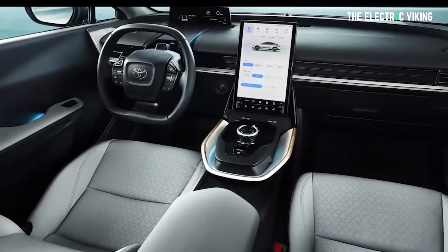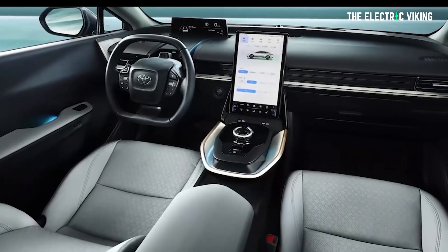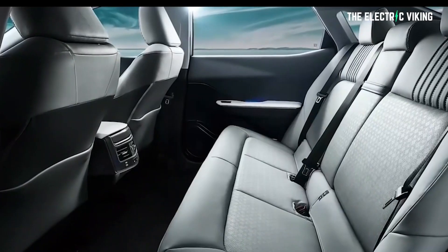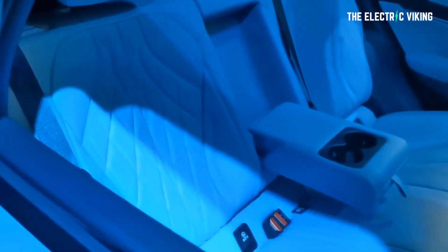The interior looks nothing like any other vehicle that Toyota currently makes — nothing. The screen, the dash, the steering wheel, the seats — I can't find those particular parts in any other Toyota vehicle, which is kind of curious. It does look a little bit like a BYD inside, but you never know. Maybe it's all made by Toyota.